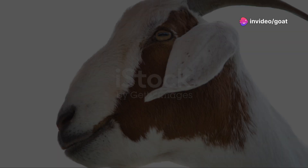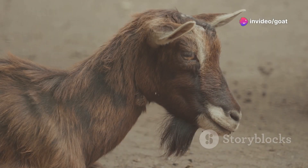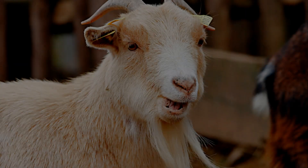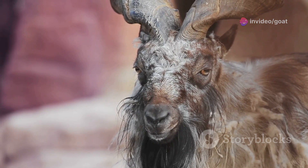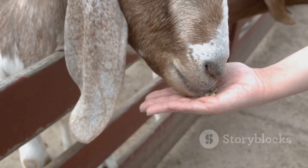As goats get older, their teeth tell the story of a life well chewed. After four years old, we look for signs of wear and tear. Just like humans, goats can lose teeth as they age — the teeth might be worn down, spaced out, or even missing altogether. This is perfectly normal for senior goats; they can still enjoy their food with a little extra care and attention.